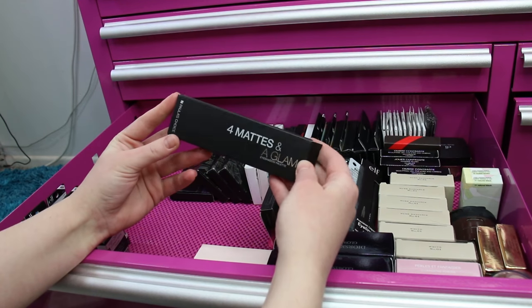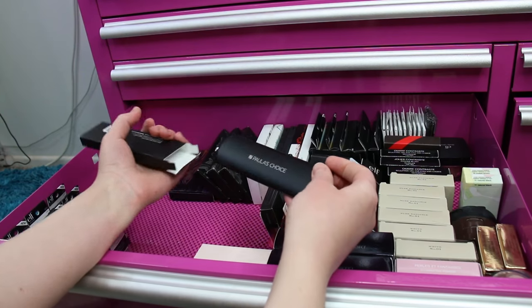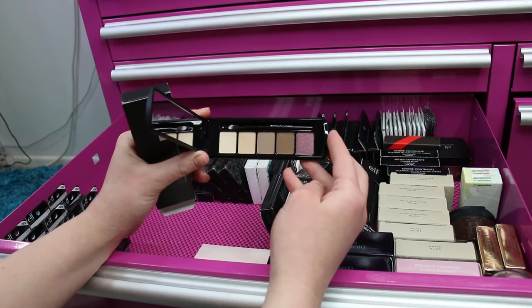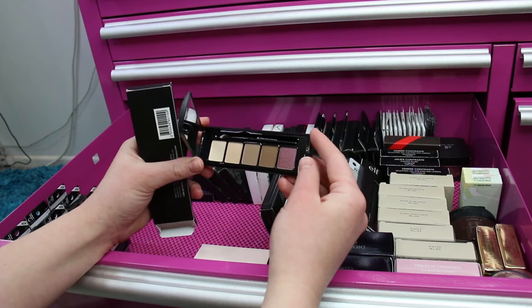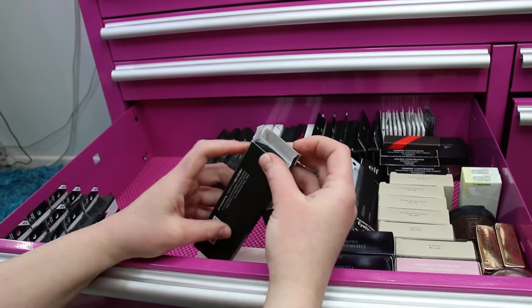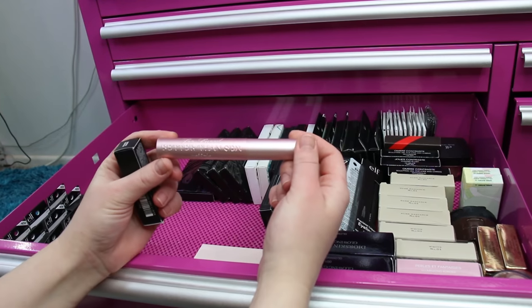There's a Paula's Choice little eyeshadow palette that was free with an order over a certain amount. I ended up with two of them — I must have placed two orders when they did the promo — and my mom has one too because she placed an order with Paula's Choice at the same time. There's also a Too Faced Better Than Sex mascara, full size, that came in the Kat Von D and Too Faced collab set — I haven't opened it.